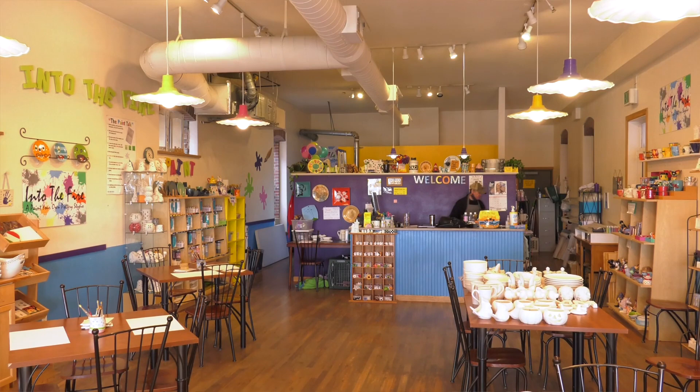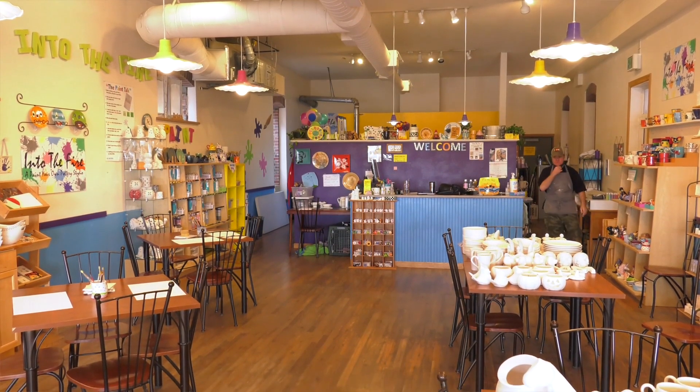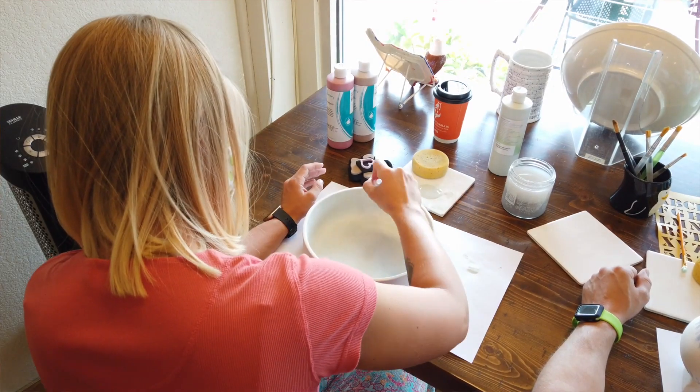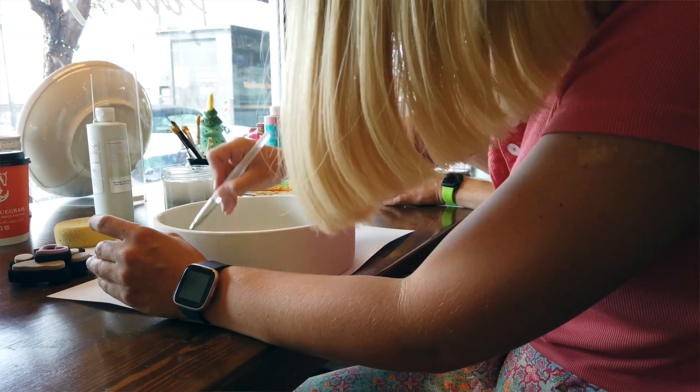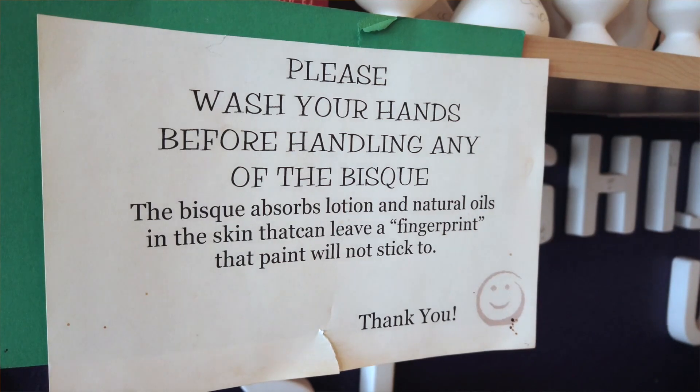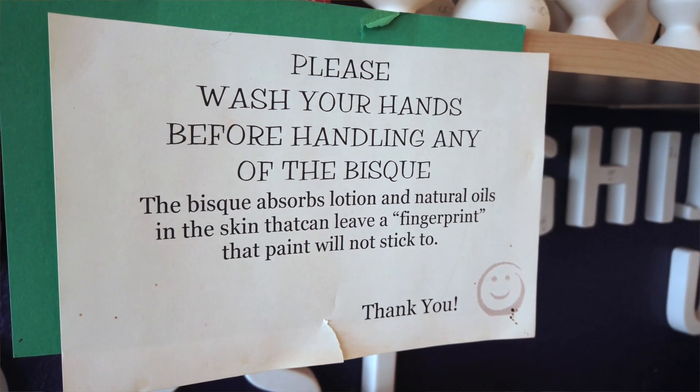Now you can see we have tables here so we make sure that they're six feet apart, and when people are in here they're wearing the mask and we're doing everything that we need to do to follow the guidelines. We have sanitizer, we have forearms wipes, we have everything and we make sure that everything is sanitized.